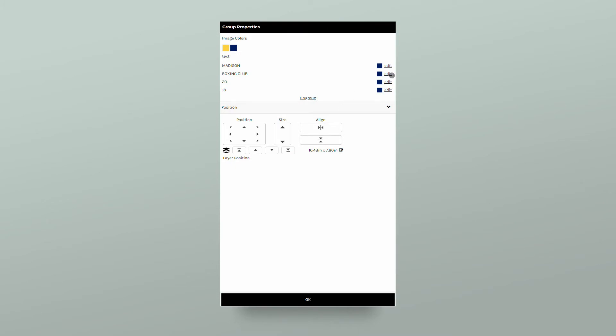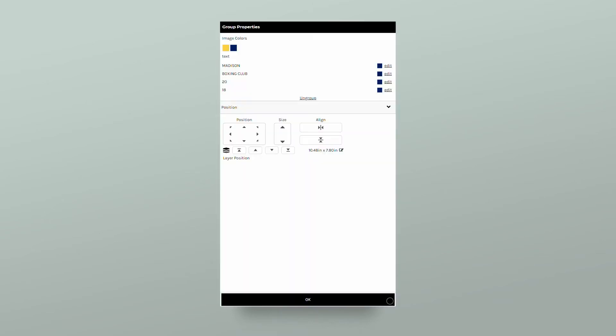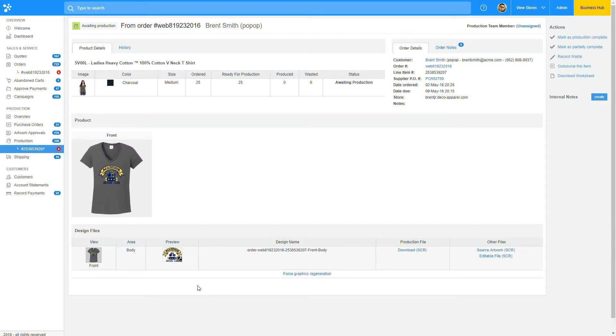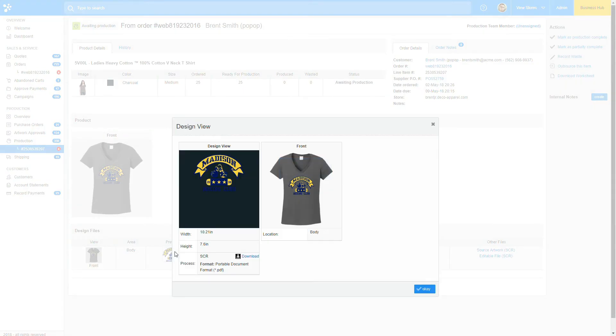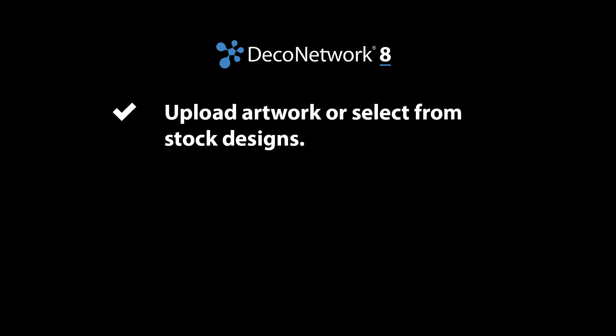In Deco Network, the Online Designer also lets your customers self-serve on mobile devices, all while retaining the same functionality. Now your business can do business anywhere. The file you download on the back end is a production-ready file, so you can load it directly to your printing or embroidery machine. That's the power of Deco Network's Online Designer.